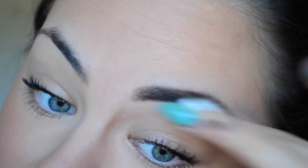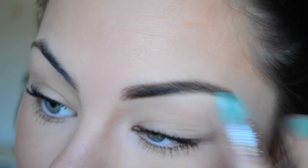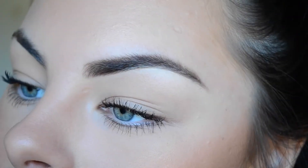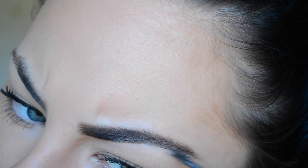This actually makes the biggest difference — you wouldn't even think so, but it makes them look so much neater. I did get a little bit of concealer on my eyebrow, so I'm just going to go in with my Gimme Brow again and just touch up those little bits.